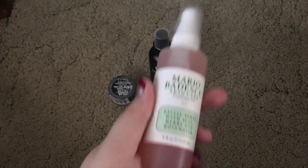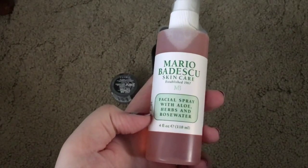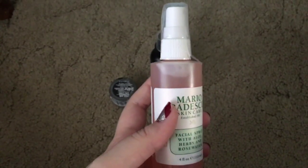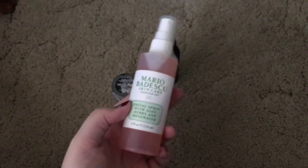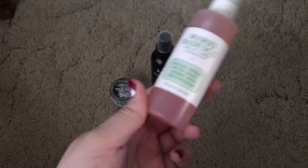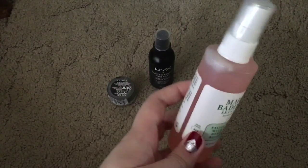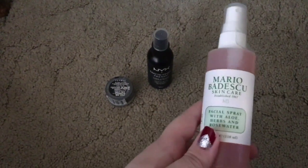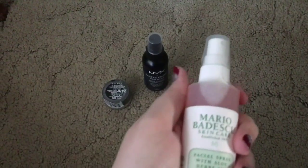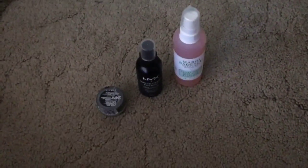Next I got the Mario Badescu Skincare Rosewater Facial Spray. I've heard a lot of good things about this — I know a lot of people use it, one of which being Kylie Jenner, who talks about it a lot. So I thought I would give it a try. I love facial spray type things, and I was pleasantly surprised that it's actually not expensive, even though Kylie Jenner talks about it.